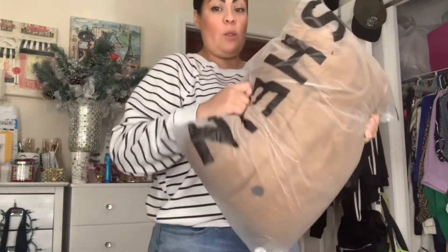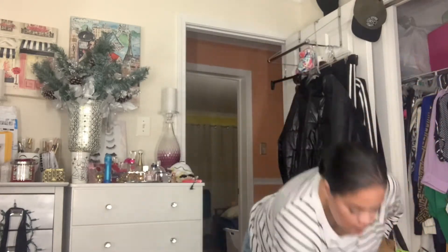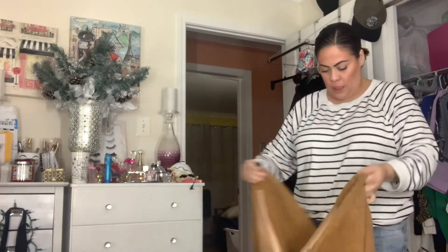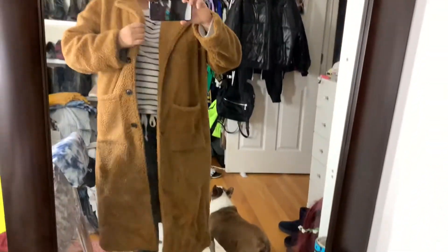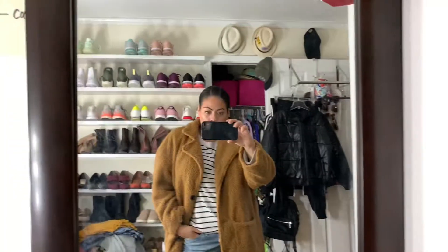Then I got this one, which is the teddy coat. Let's see how this works — it comes with an extra button, which is always nice. This feels heavy. This is the jacket — I like it. It has some buttons here, it's a nice thick bear coat. What do you guys think? I like it.